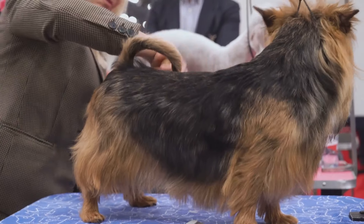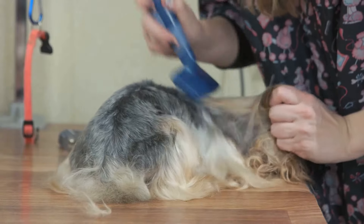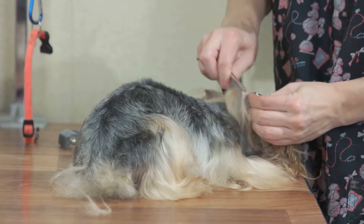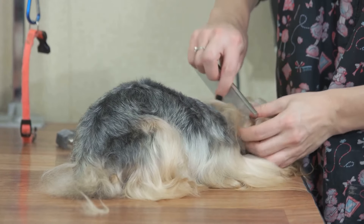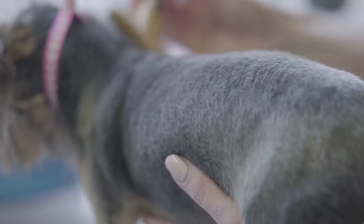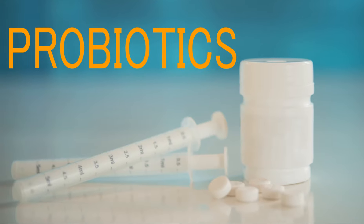Additionally, these fatty acids can help reduce the risk of heart disease, ensuring your dog stays healthy and active for years to come. The recommended dosage is typically around 1,000 mg per 30 pounds of body weight. Side effects are rare, but can include fishy breath or mild gastrointestinal upset.